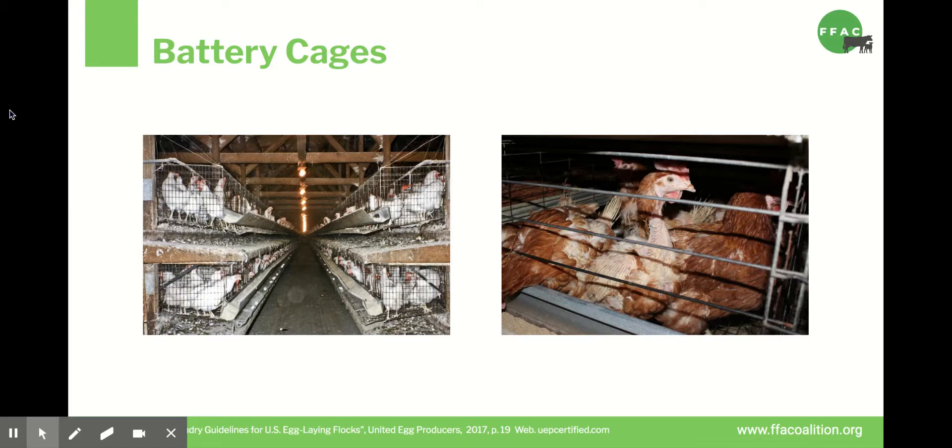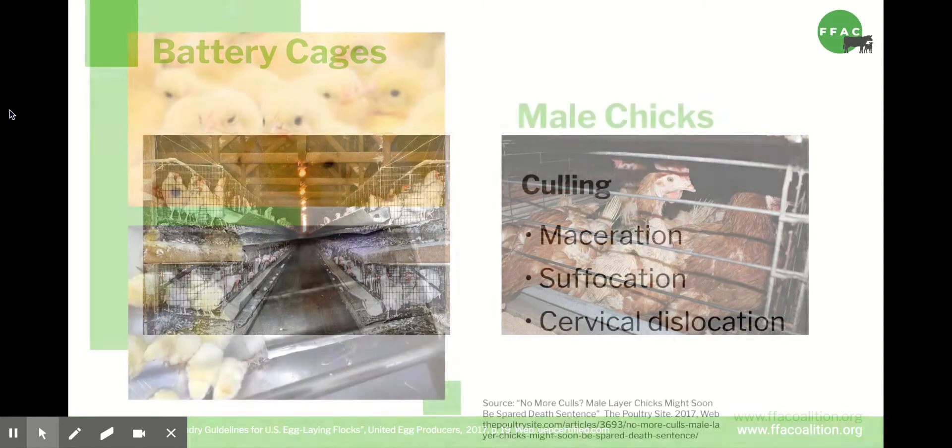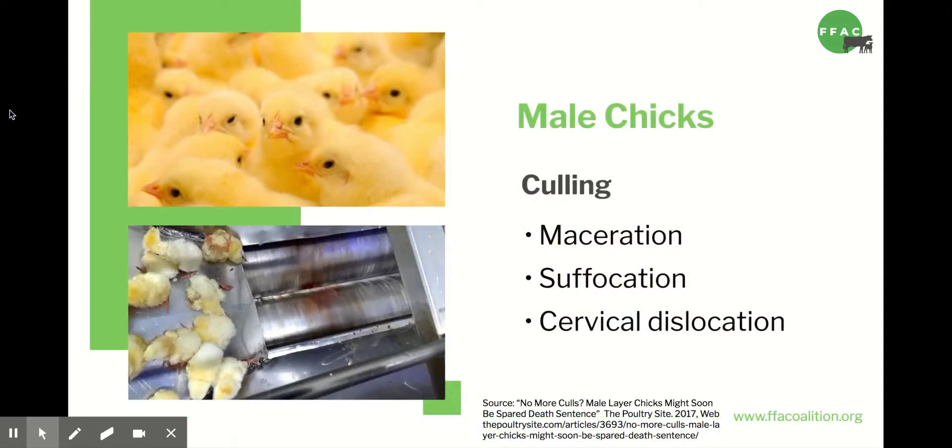After just a year or two, chickens' bodies give out from the stress of these unnatural conditions. At this point, they produce fewer eggs, so they're not as valuable. They're sent to a slaughterhouse to become dog food or other extremely low-grade chicken products. What happens to the male chicks? They obviously don't lay eggs, and they don't get big enough to be valuable for meat. So all male layer chicks — more than 250 million per year — are dumped into grinders and ground up alive. This is one shocking byproduct of the egg industry that not many people are aware of.